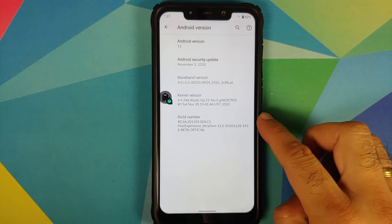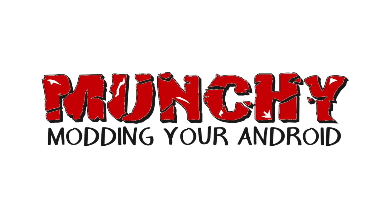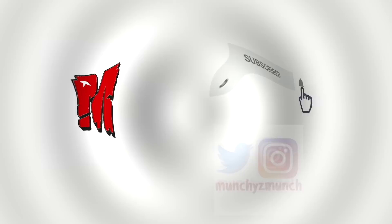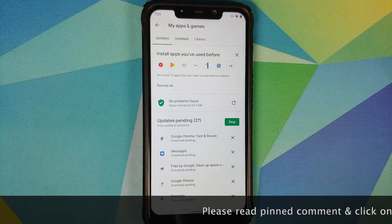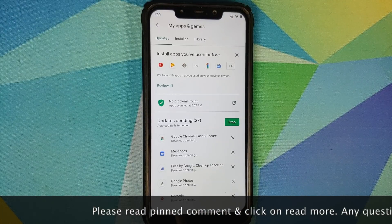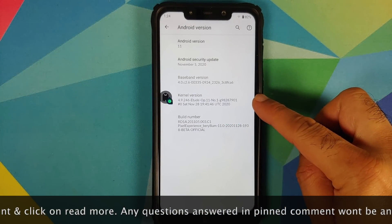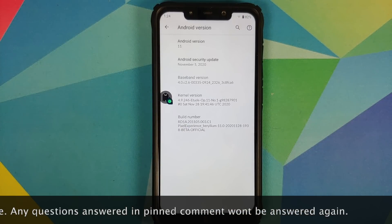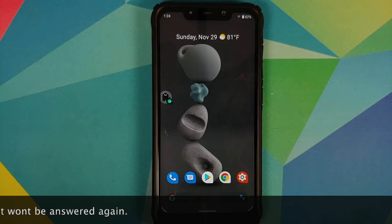First look at Pixel Experience beta build based on Android 11 running on the Xiaomi Poco F1. The security patch is November 5th, 2020, and the kernel used is the Etude kernel. Unlike MIUI, this is a beta build and not a stable release. SELinux is set as enforcing. If you want to learn how to install this build, there is a separate video linked in the description.